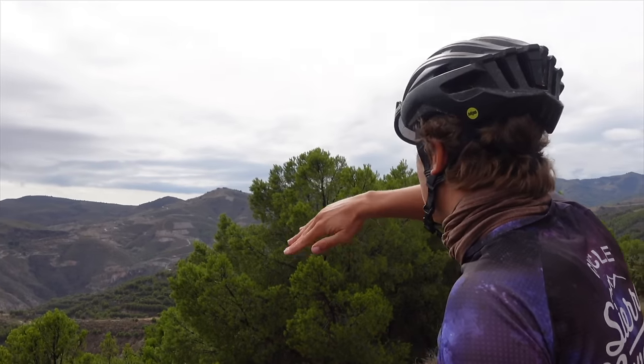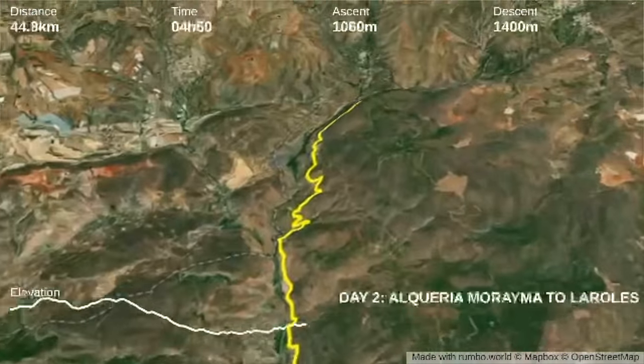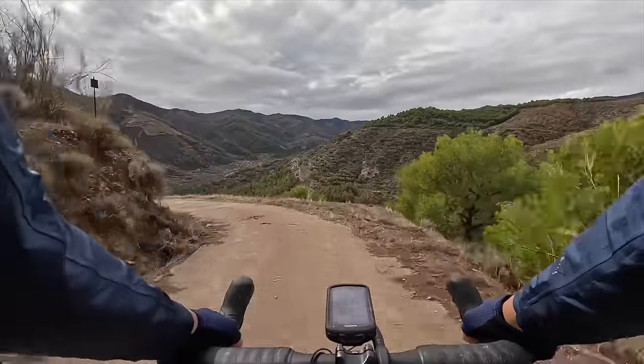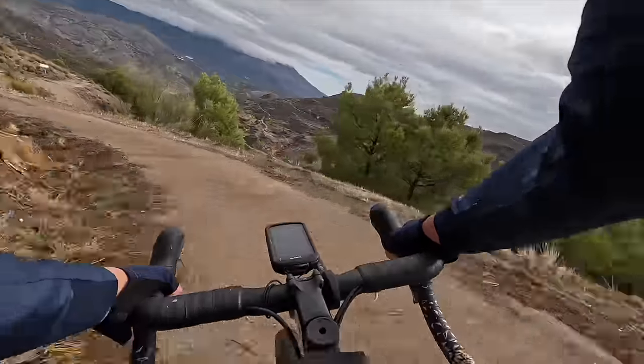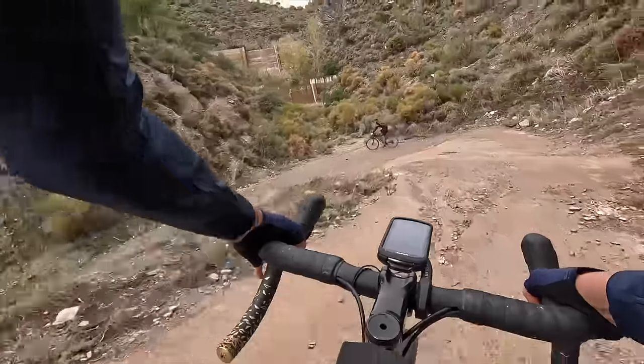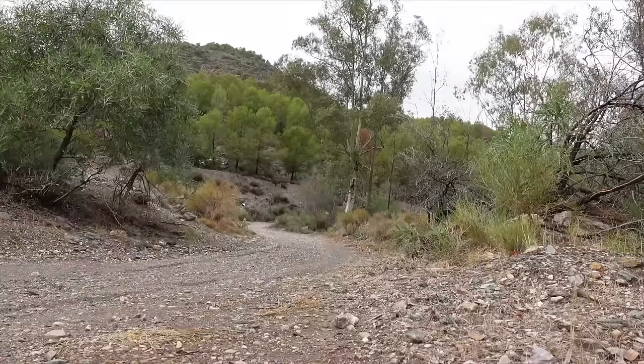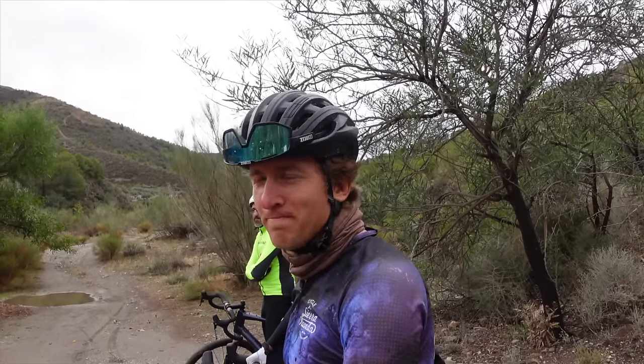Wow, always nice views! Eventually we will drop all the way down to the bottom, to the riverbed. From there we go around the reservoir and then climb up to La Role. Today we had the chance to ride some of the segments used in Badlands, an ultra cycling race. This is a concrete ascent — luckily I didn't have to go up, but down. Rambla de Turon, and then we continue climbing up to La Role.